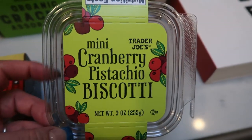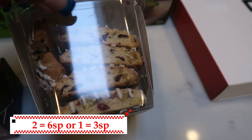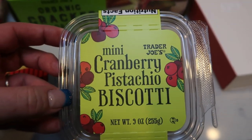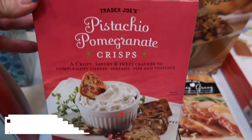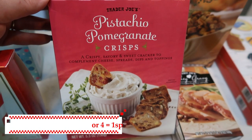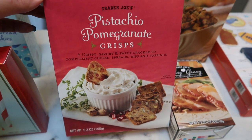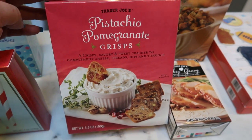You know I loved the pumpkin mini biscottis when they were out — now they have the mini cranberry pistachio biscotti. Look at how adorable these are with little bits of frosting, cranberries, and pistachios. These are even WW friendly, and if they're anything like the pumpkin ones, they're going to be delicious. I also picked up the pistachio pomegranate crisps. I loved the pumpkin crisps during Halloween time and the rosemary crisps were delicious, so I can't wait to try these. These would be really good in a cranberry orange fluff dip. These are actually WW friendly, so you could make a WW friendly dip and it would be a great thing to take to parties to help you stay on track during the holidays.